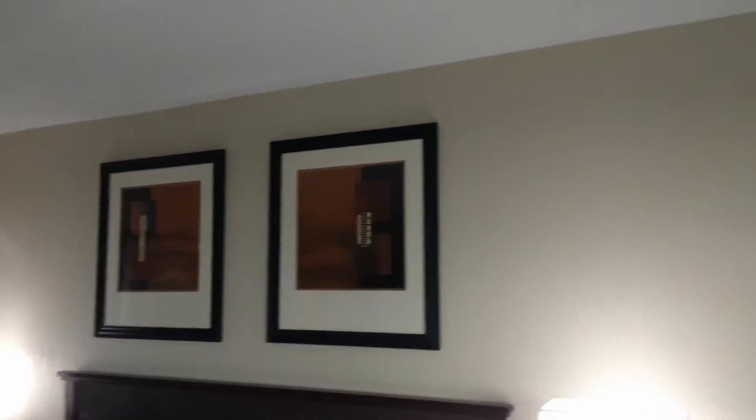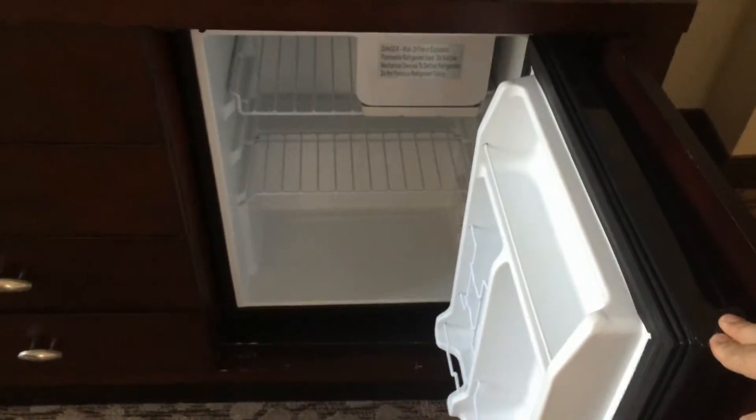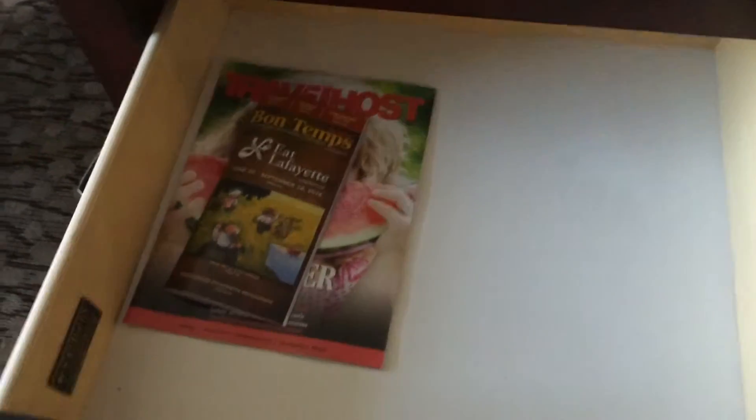And this is another shot of the room and the artwork. This room does have thermostatic air — you can set it to whatever temperature you want and it blows out hot or cold until it gets to that temperature. Inside this TV stand we have a refrigerator with a small freezer. And on the left are four drawers that don't have anything in them except for a travel host magazine and a local tourist guide.